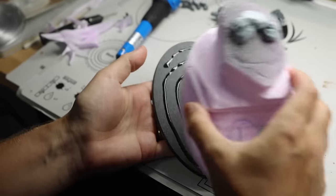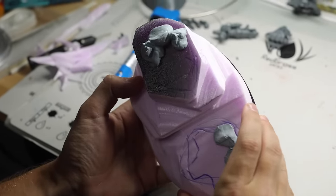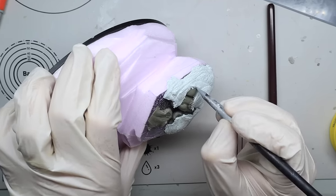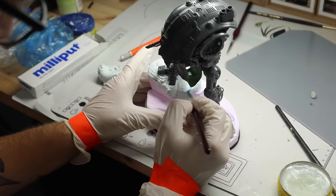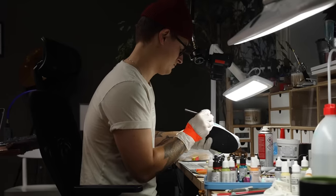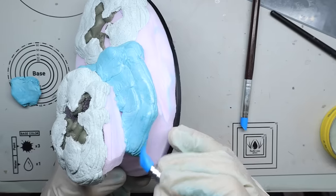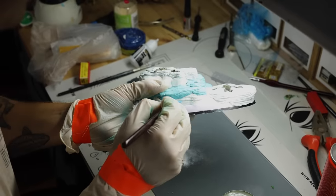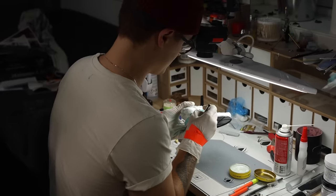And then I sculpted the epic base. Bada bing, bada boom, schmadaboom — the build is finished!